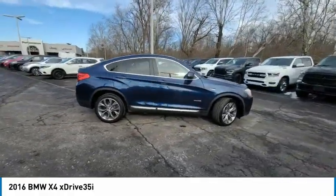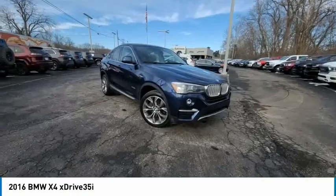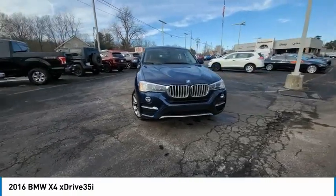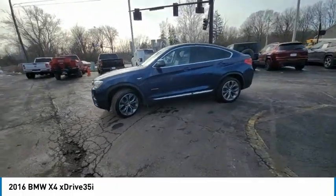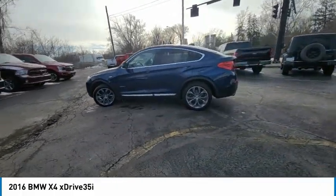This vehicle has less than 85,000 miles. Here are some of this vehicle's great options: electronic stability control, alloy wheels, power lift gate, brake assist, and four-wheel disc brakes.